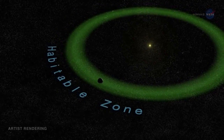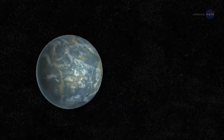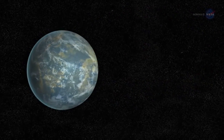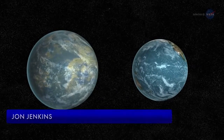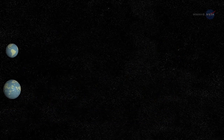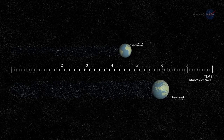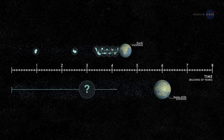This is also known as the habitable zone, because water is required for life as we know it. We can think of Kepler-452b as an older, bigger cousin to Earth, says John Jenkins of NASA's Ames Research Center, who led the team that discovered Kepler-452b. It's awe-inspiring to consider that this planet has spent six billion years in the habitable zone of its star — longer than Earth. That's substantial opportunity for life to arise, should all the necessary ingredients and conditions for life exist on this planet.